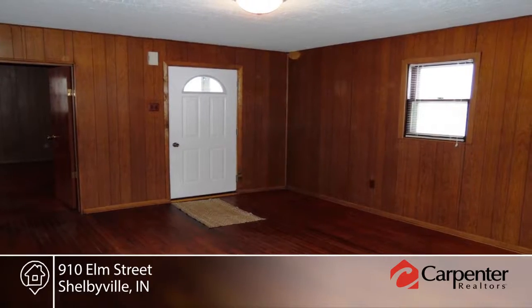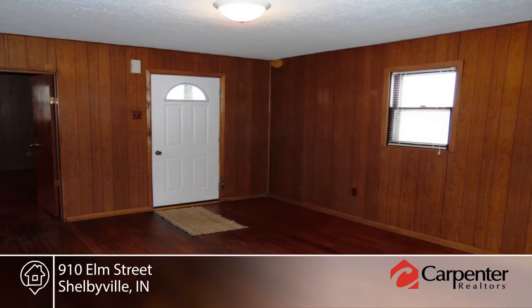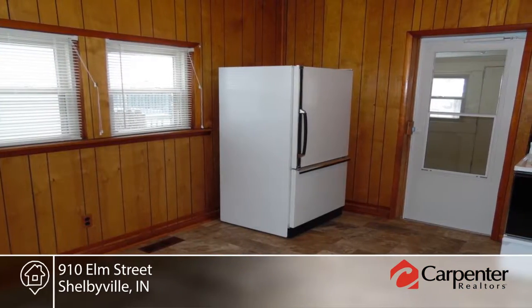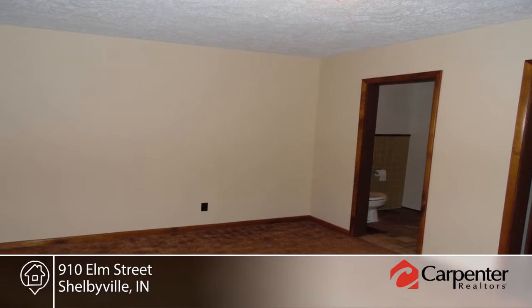This move-in ready three to four bedroom home is great for a growing family. Features include a newer furnace, vinyl flooring, beautiful hardwood floors, and a front room that could be a fourth bedroom without a closet.